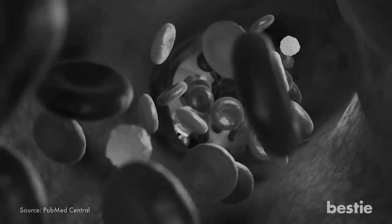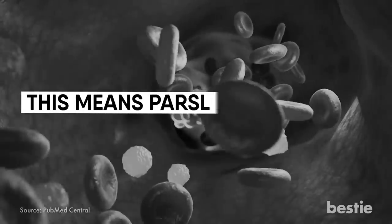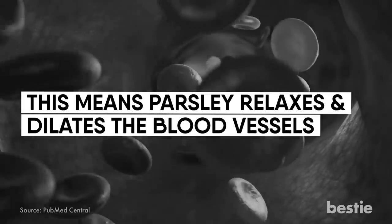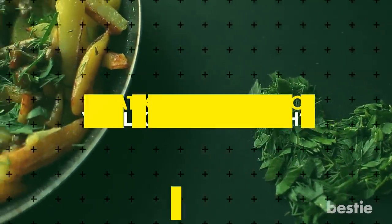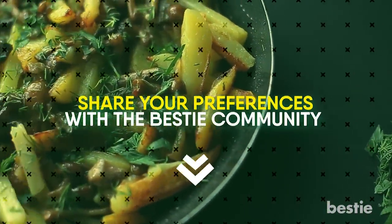Parsley reduces the blood pressure by acting as a calcium channel blocker, which means parsley relaxes and dilates the blood vessels. So go all out and sneak parsley into your daily diet. Enjoy some slow roasted salmon made with fresh parsley and oregano. Parsley and celery salad isn't bad either — add garlic marinated white beans to it. Do you eat parsley? What kind of food do you like having with it? Share your preferences with the Bestie community in the comments below.